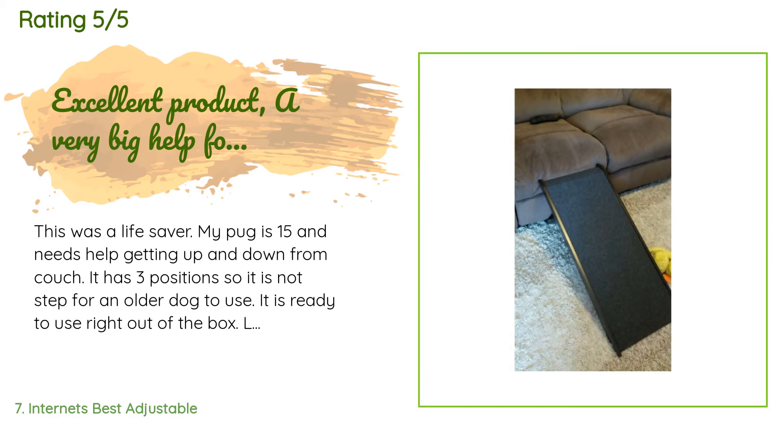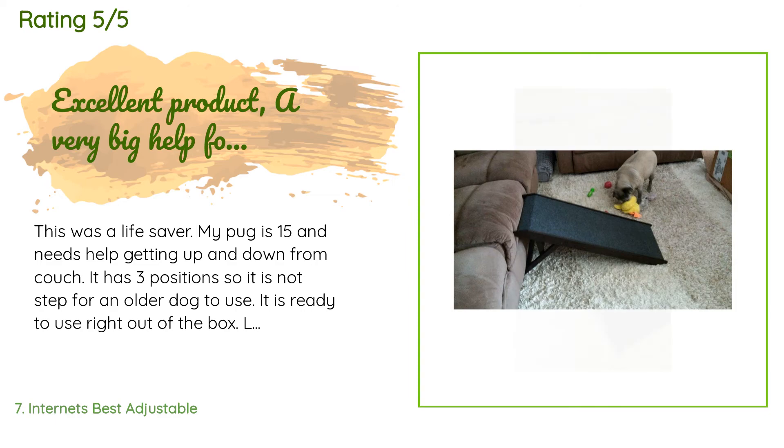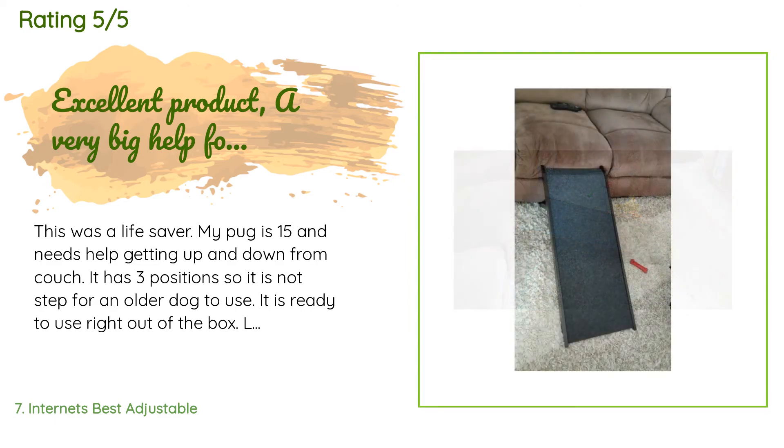A customer said: 'This was a lifesaver. My pug is 15 and needs help getting up and down from the couch. It has three positions so it is not too steep for an older dog to use. It is ready to use right out of the box, looks like a nice piece of furniture, and is not too long — it can be used in the smallest spaces. The carpet-like material on the ramp also has slip-resistant material on it, like what is on the bottom of socks. The dogs love it and it does not bother their feet when going down.'